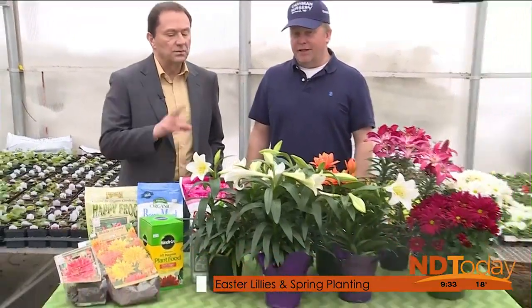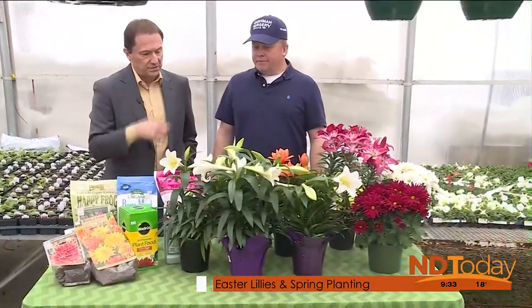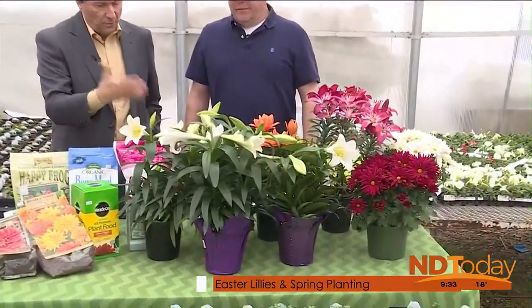Easter lilies are an easy plant. They're blooming and people pick them up now. Pretty easy — you only need to water a couple times a week. Nothing major. How long will these blooms last? Do they reform quite often?